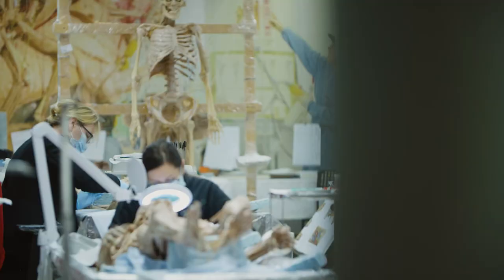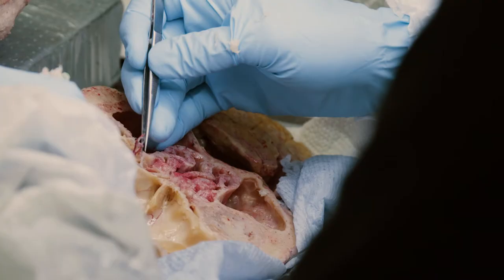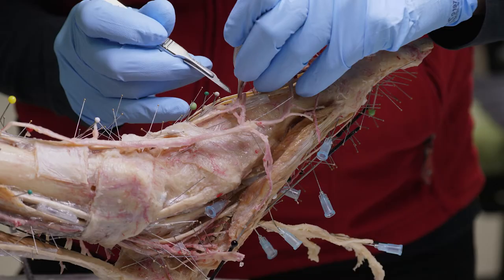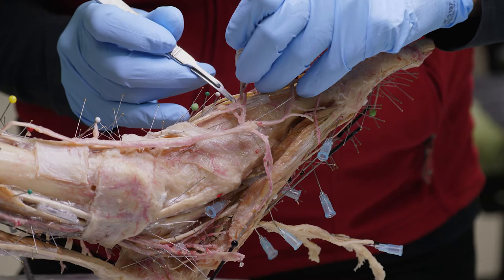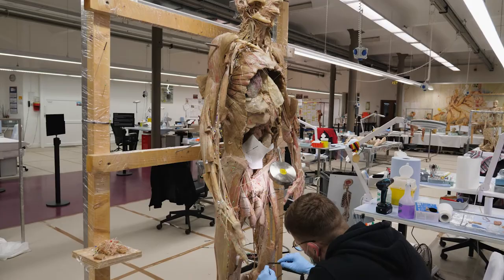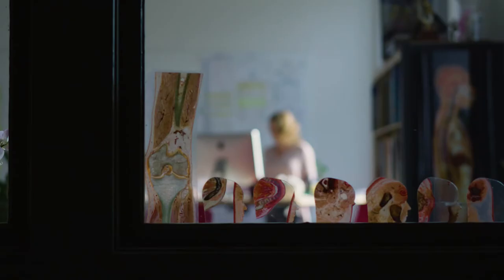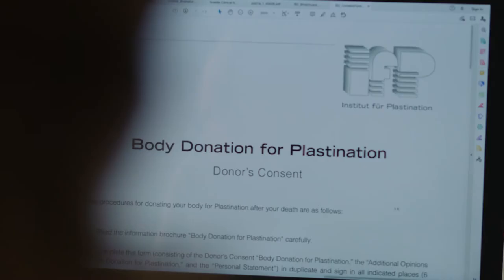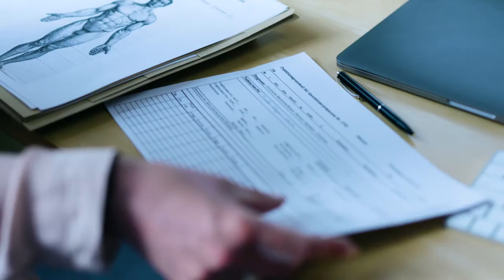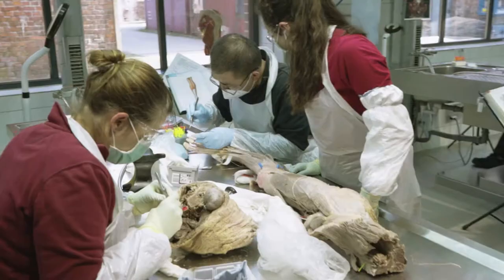The deceased deserve all of our respect. It is essential for us to use only bodies of people who agreed during their lifetime to be available for plastination and medical education after their passing. Our special body donation program has registered more than 20,000 donors. The official documentation is notarized annually and confirmed by a municipal authority.